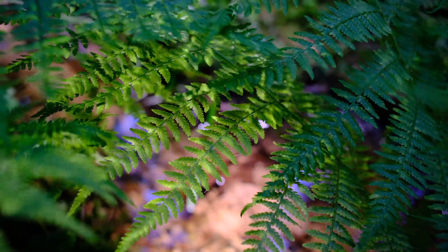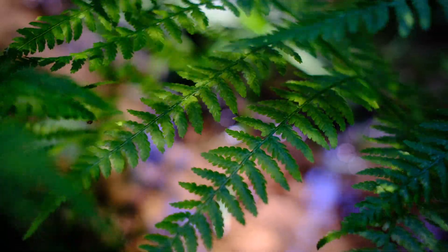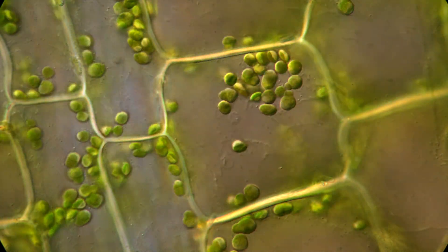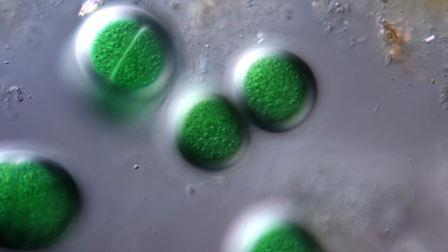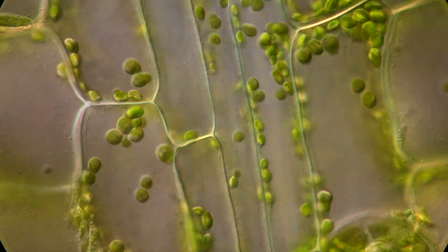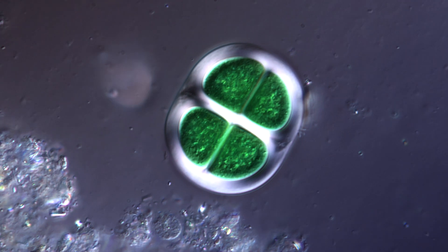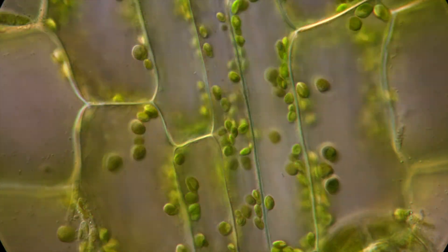Plants themselves were animal-like creatures once, that borrowed photosynthesis from other creatures by ingesting them, borrowing the ability to feed on sunlight from bacteria more than a billion years ago. The so-called chloroplasts, responsible for the green color of all plants, were once independent creatures called cyanobacteria. Leaving us with the question: what is an animal? What is a plant?